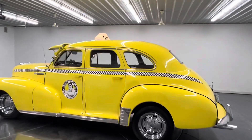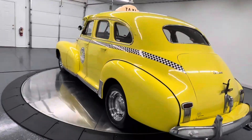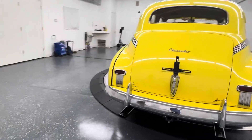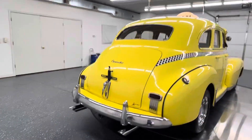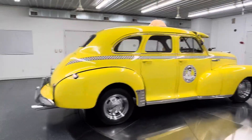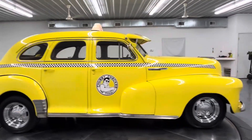This is a Chubby Checker Cab Company car. It is a taxi cab, and if you need a ride, give me a call and I'll try to be there in less than 48 hours. This car runs and drives spectacular.